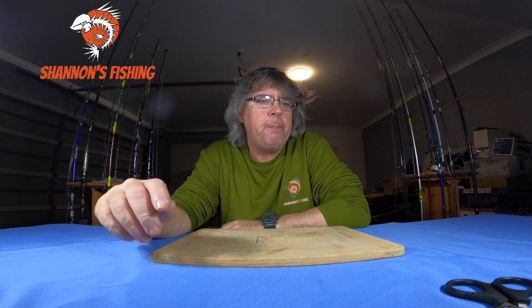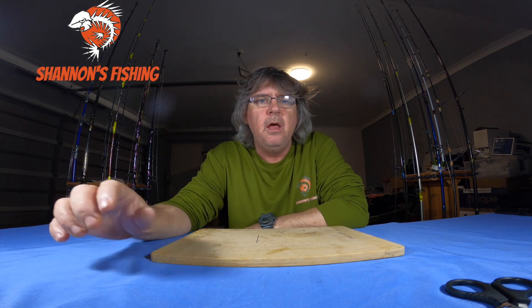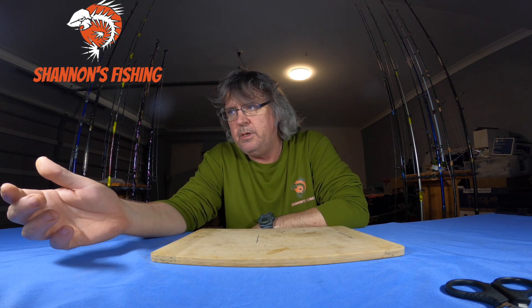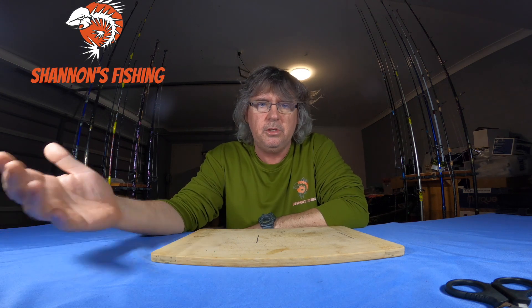Back again — this one's just gonna be a quick video. I'm just gonna answer a question a gentleman asked me about a week ago in the comments. He asked me what weather sites I look at to go offshore, and I thought, well, this is just a quick easy video. I'm gonna tell you a couple of apps and a couple of sites I use. I'll put the links in the description.